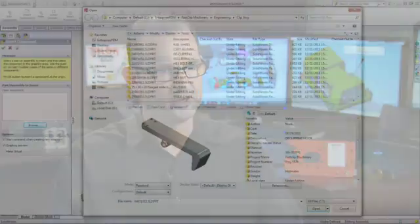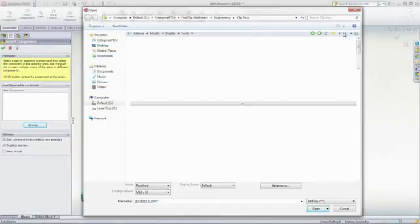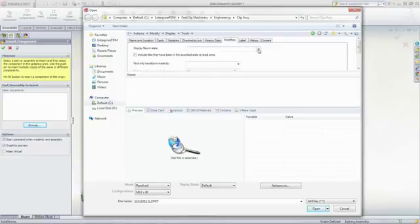Without ePDM, you create folder structures in Windows and you're always overwriting files. If you move files, the assembly can't find files anymore. With ePDM, you can move any project, any file, and the assembly recognizes the move. Furthermore, with the VPN backbone, we can access our data anywhere in the world.